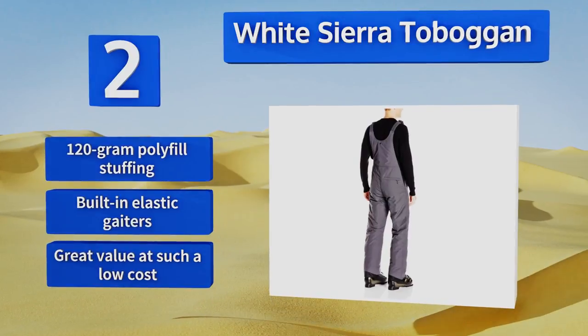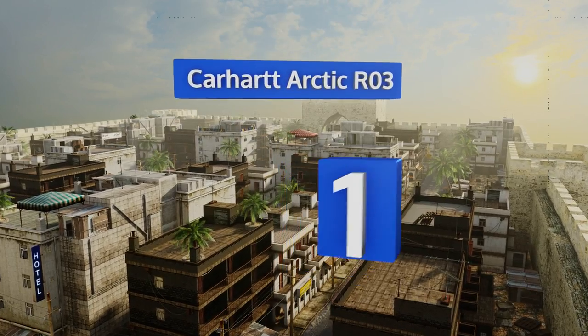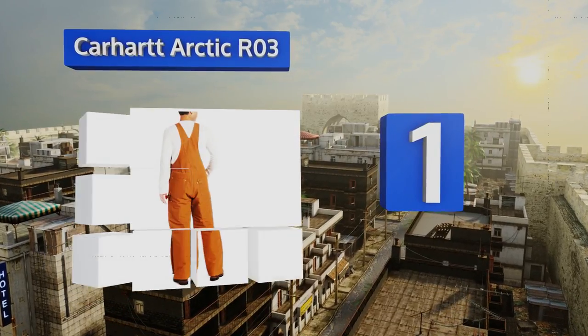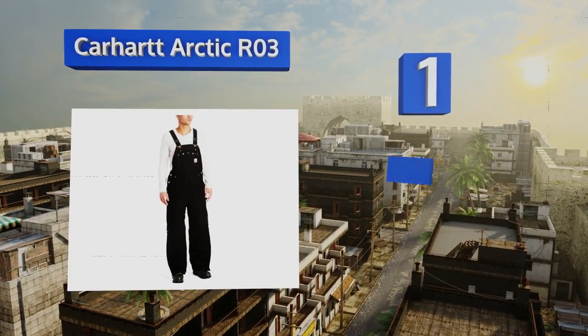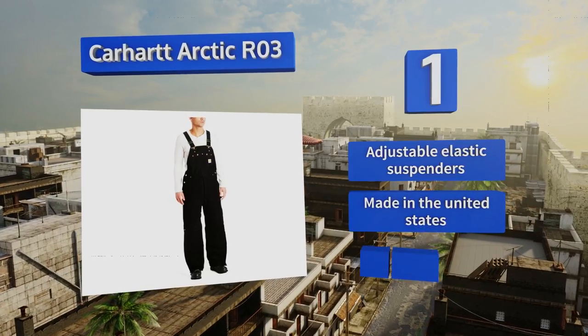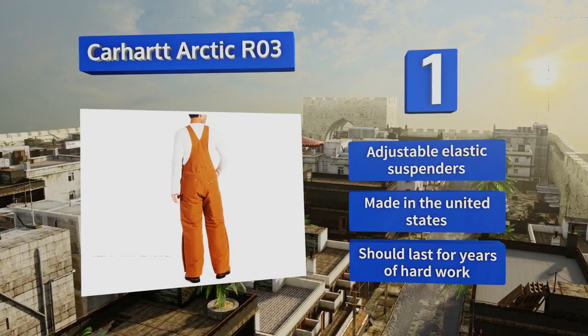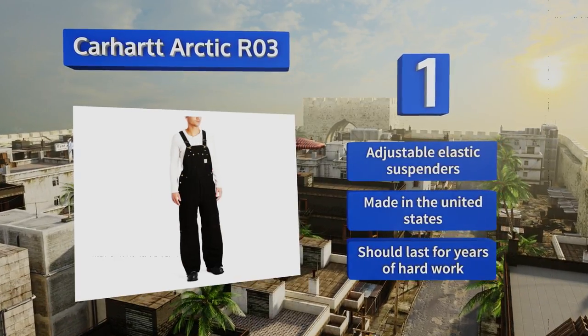Coming in at number one on our list, the Carhartt Arctic Ro3 comes from a leader in resilient all-season clothing and they're crafted to perform in the most adverse conditions. Their shell is made of 12 ounce, 100% ring spun cotton, and it's both more supple and stronger than much of the competition. It comes with adjustable elastic suspenders and is made in the United States, and should last for years of hard work.